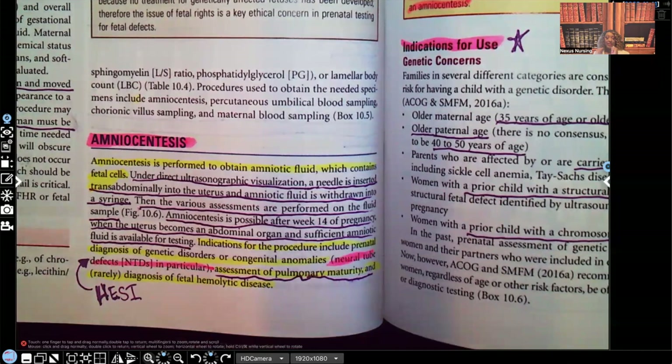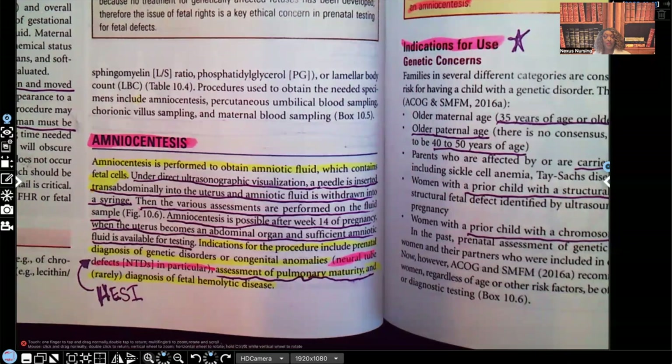Hi guys, it's me Professor D, and welcome back to my YouTube channel. On this video, I'm going to be covering maternity, and to be more specific, I'm going to be going over amniocentesis.